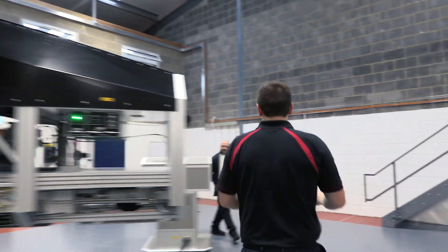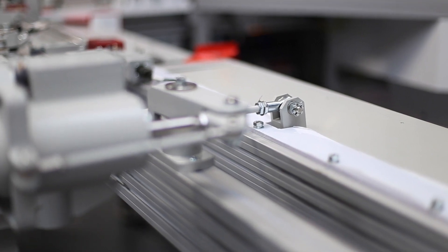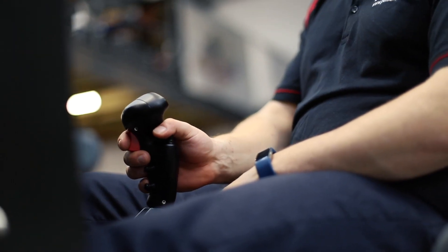The trainer is adaptable to servicing conventional flight controls or fly-by-wire using active control technology, so it really is a piece of generic training equipment.